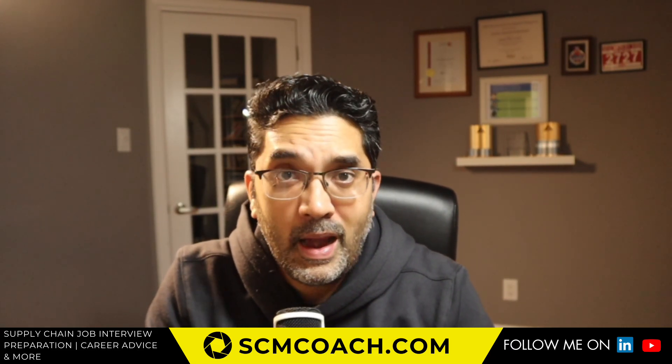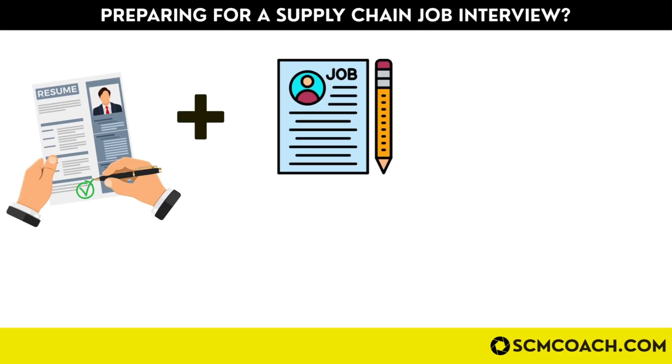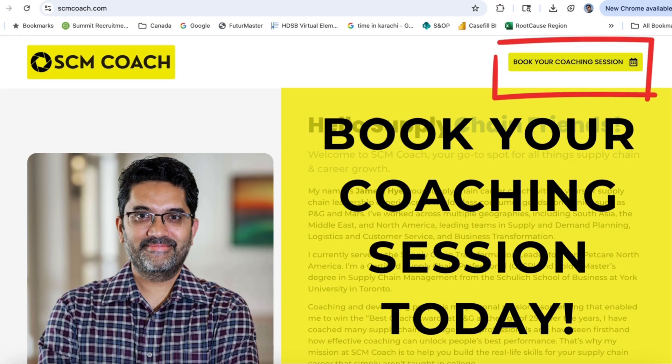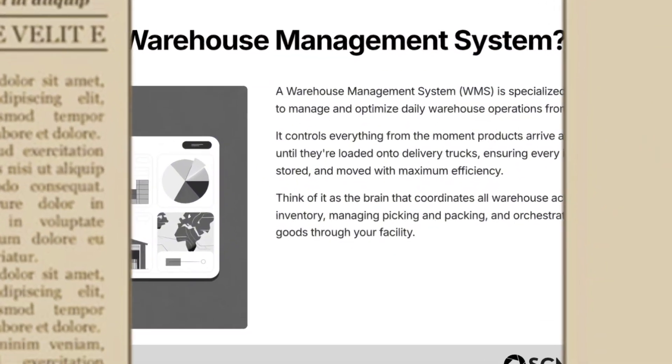If you are preparing for a supply chain job interview anytime soon, you should definitely book a session with me. I'm going to take your resume and the job description you're applying for, and based on a combination of those two and my 20-plus years of experience, give you some laser-guided tips and tricks to maximize your chances of success. Go ahead and book your session.